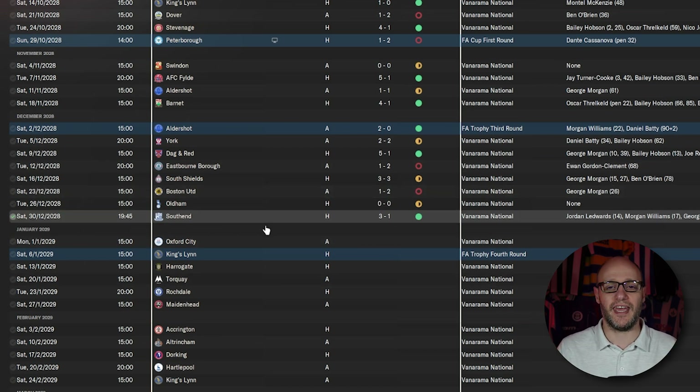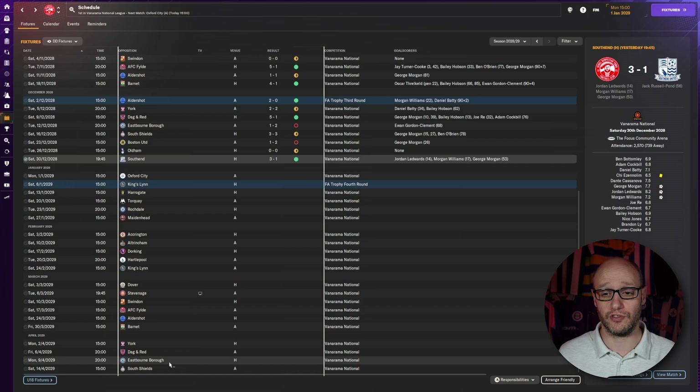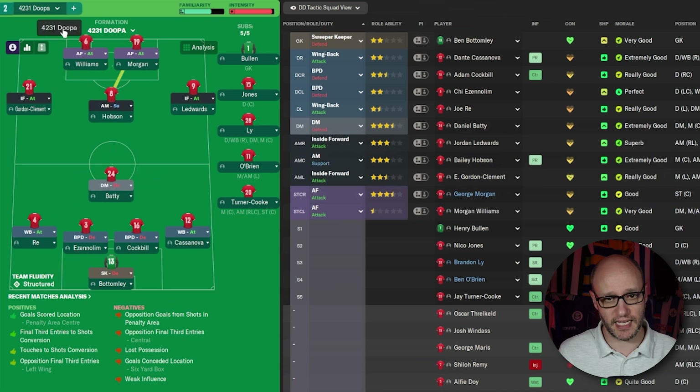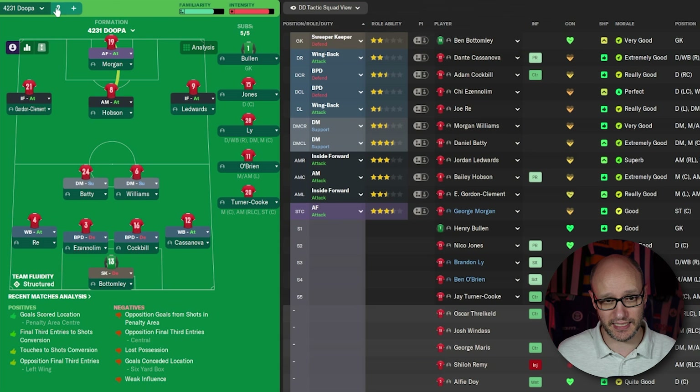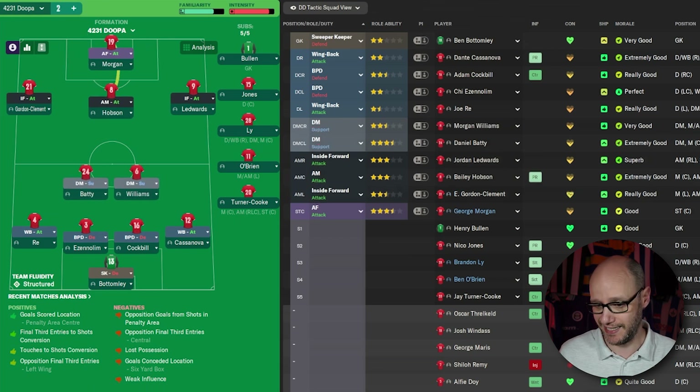I'm glad to end the match highlights on a positive note — we're back in winning ways. Who knows what the next two, three, four months will bring. Can we get to April with a chance of winning the league and getting promoted? As I always do, let's end on our tactics. Nothing's changed: we're using the 4-2-3-1 formation. We do have an attacking variant where we lose one DM and gain a striker — that's why it's more attacking. I haven't gone into the detail of play instructions yet — I'll only do that once I know it's a success. We've played half a season and it's doing really, really well.